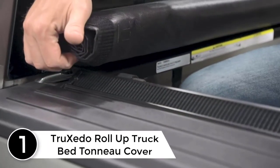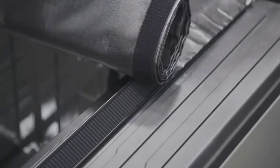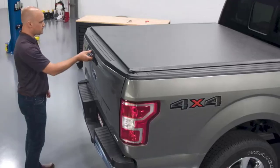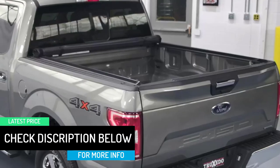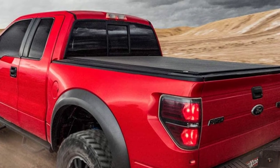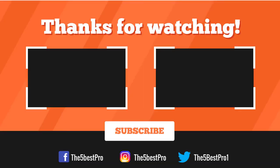Finally, at number one: the Truxedo Roll-Up truck bed tonneau cover, suitable for truck beds up to five feet. This cover works with major truck brands. With its quick open-and-close design, it offers simple assembly and disassembly. The cover features leather-grained, tear-resistant vinyl top coating for resistance against environmental elements. It comes with aircraft-grade aluminum bows to withstand heavy snow loads, and installs against the rails of your truck bed without drilling.